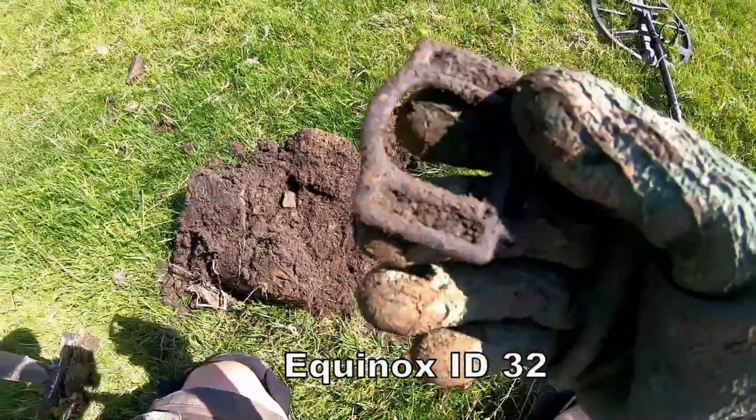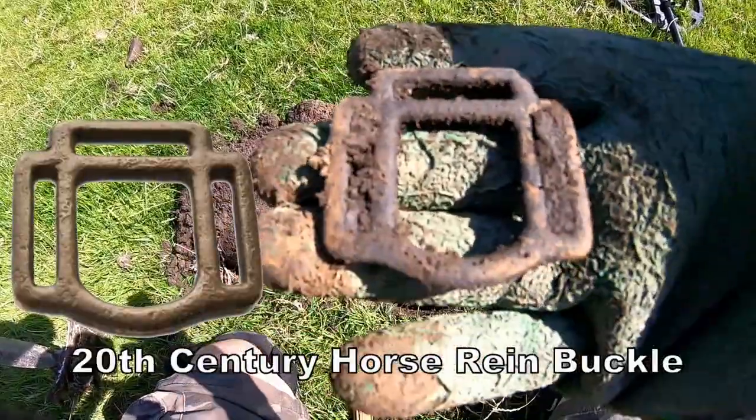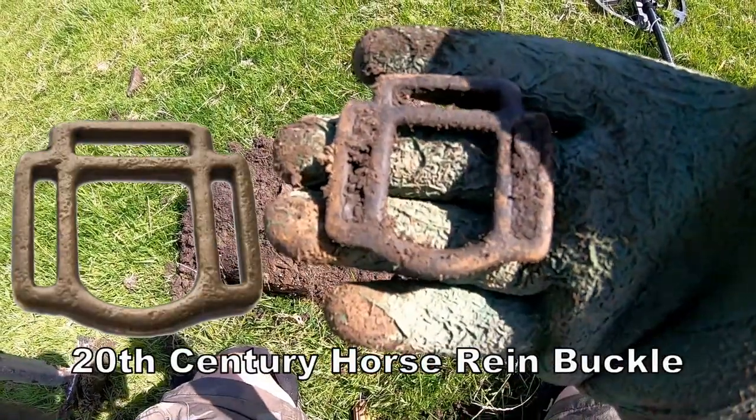19th century belt, probably. Unusual pattern. And that was 32.